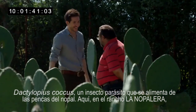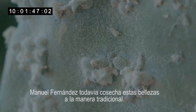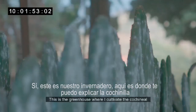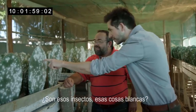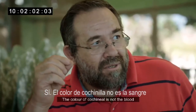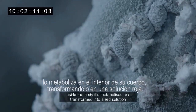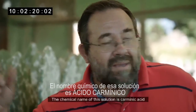Here at Rancho La Nopalera, Manuel Fernandez still harvests these beauties in the traditional way. This is incredible. Yes, it's the greenhouse where I cultivate the cochineal. Are these the insects here, these white things? Yes. The colour of cochineal is not the blood. When the cochineal absorbs the juice of the nopal, it inside the body metabolises and transforms into a red solution. This solution — in chemical terms — is carminic acid. This is the reason for the colour.